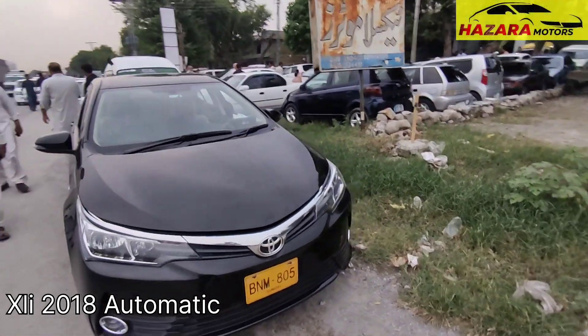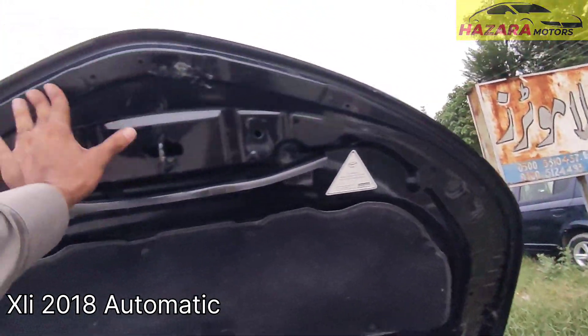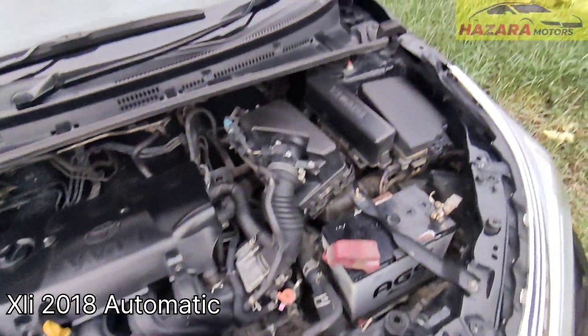Front look is good. Bumper, headlights, bonnet seals are complete. Front is good, non-accident. This is XLI.